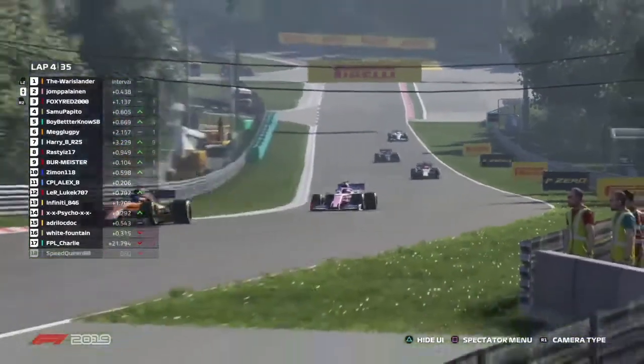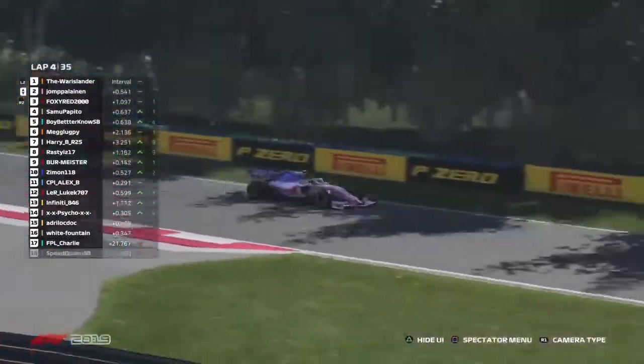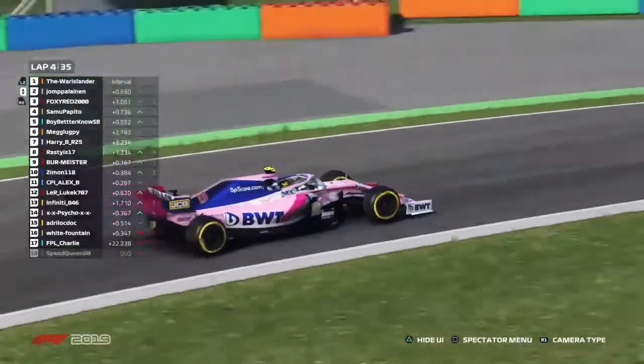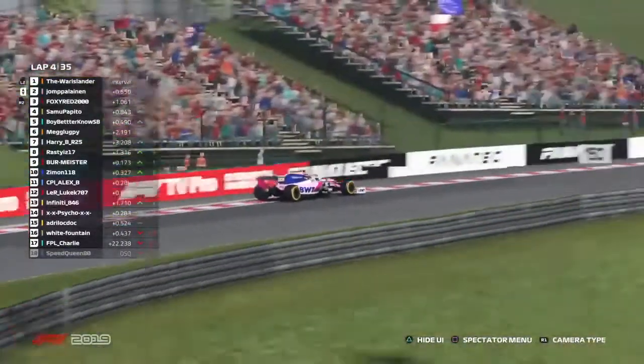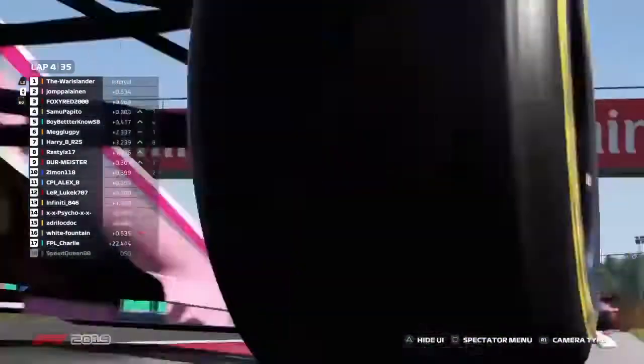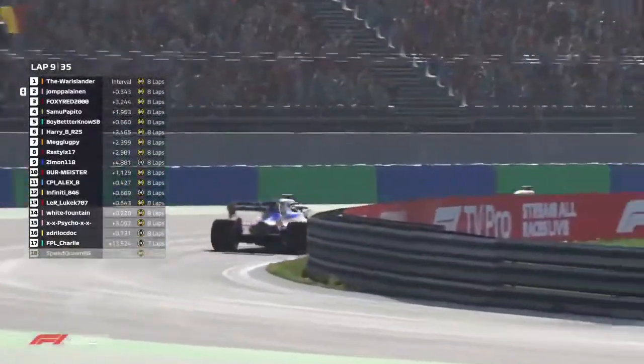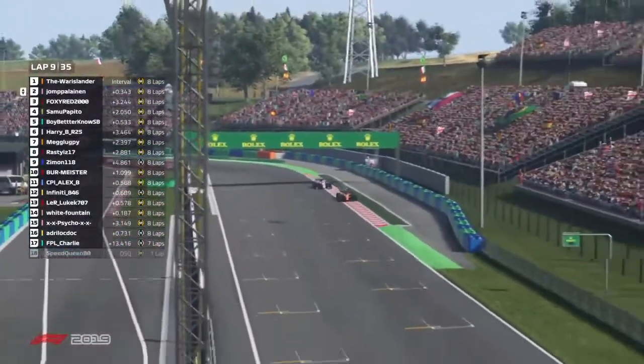Warislander is holding firm in first place, four tenths to John Pellaner. You couldn't have got a cigarette paper between the rear diffuser of the McLaren and the front wing of Jumper Linen going down into turn one. They were absolutely nose to tail going through turn one. Jumper Linen is now right on the tail of the leader, Warislander, as we come around the final corner — this is the closest he's been in a number of laps.